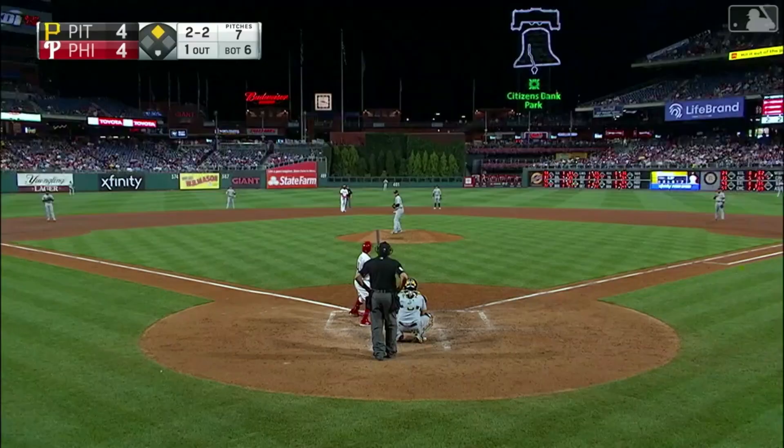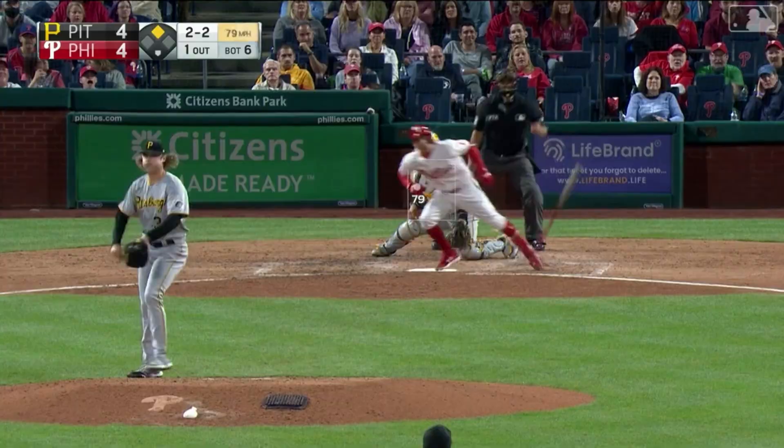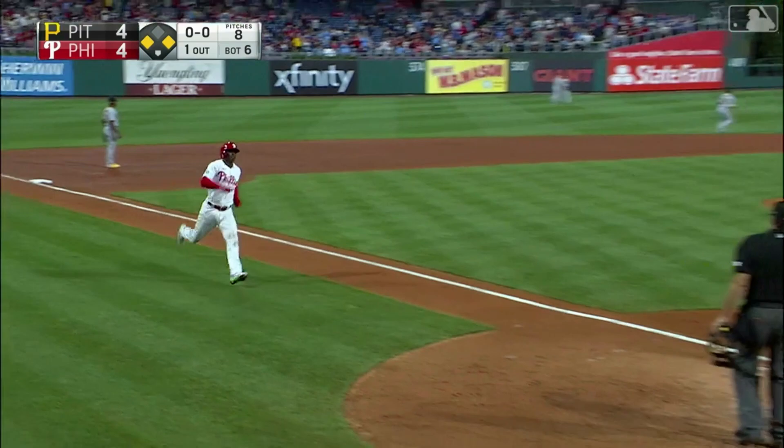Nice little line drive over the second baseman's head — that's all we need. Nice little line drive out toward left center field, that'll drop for a hit. The Phillies will take the lead. Ronald Torres comes through again.